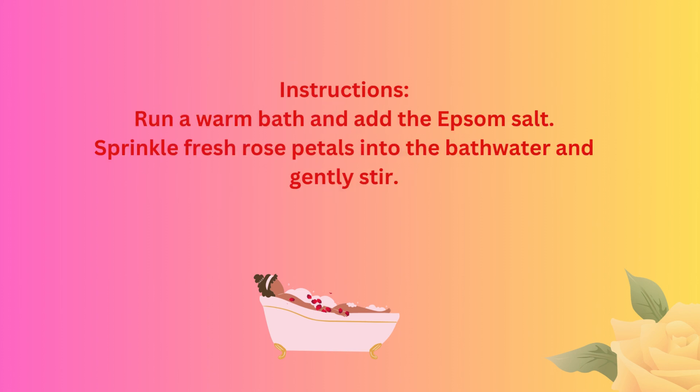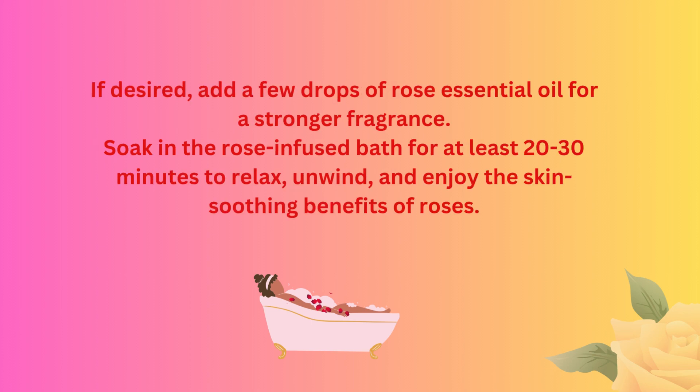Instructions: run a warm bath and add the Epsom salt. Sprinkle fresh rose petals into the bathwater and gently stir. If desired, add a few drops of rose essential oil for a stronger fragrance. Soak in the rose-infused bath for at least 20–30 minutes to relax, unwind, and enjoy the skin-soothing benefits of roses.